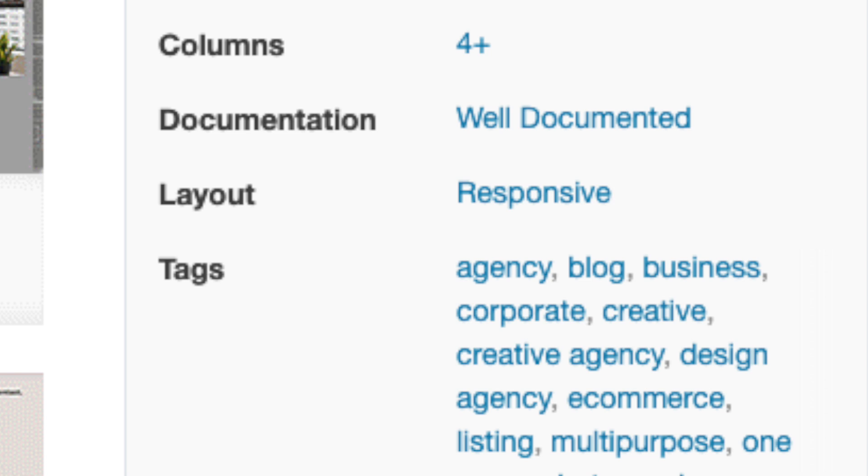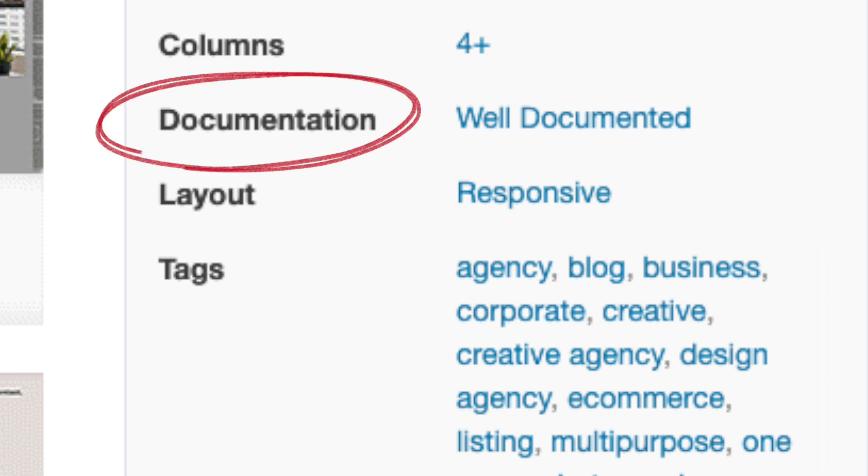Those are some of the biggest things to keep in mind when choosing a theme. But here are a few more to ensure you've done your due diligence. First, look for support features. On the right-hand side when you're looking at ThemeForest themes, right above where it says 'responsive,' it'll say 'documentation.' Look for something that says 'well documented' — that means they'll have a ton of support resources walking you through every step of starting out and customizing the theme. The worst thing is to get a new theme with no support and no documentation. If it says well documented, the setup process should be easy, and if it's not, there's a support email address you can contact.